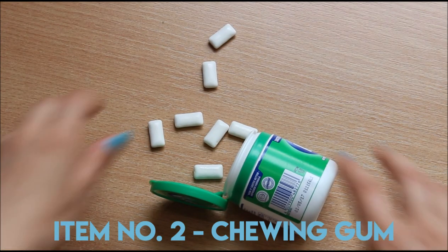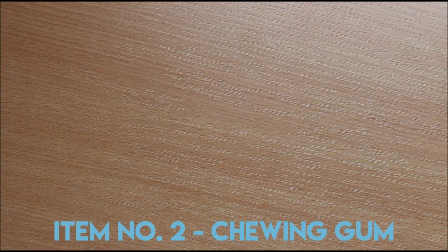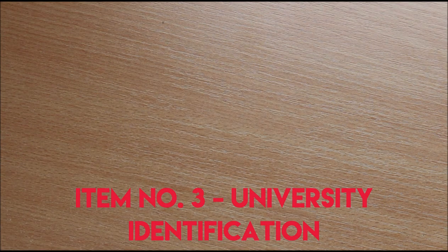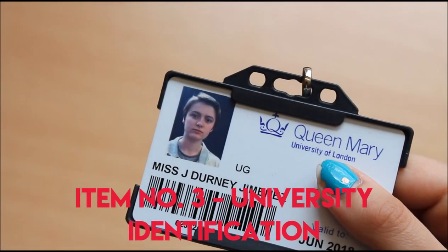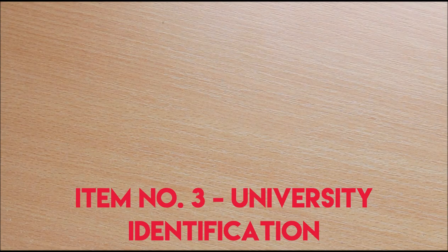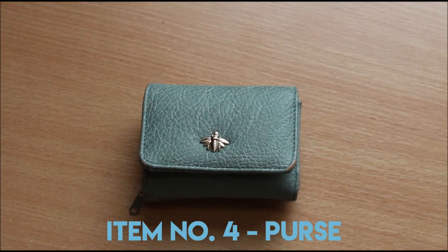But exams are over now, so these should last a little longer. I don't wear my uni ID on my neck at all — I'm more likely to lose it there than if it's in my bag. And there's me, a bit baby-faced, but this has to last another two years and I'm so not ready for that photo.